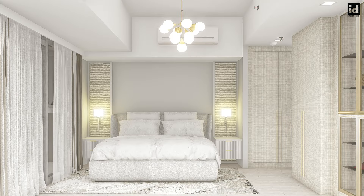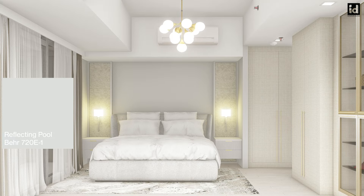Number four: Reflecting Pool is one of Behr's most popular paint colors in bedrooms. It's the perfect cool mix of blue, green, and gray hues — perfect for modern designs and sleek, upscale bedroom decor.